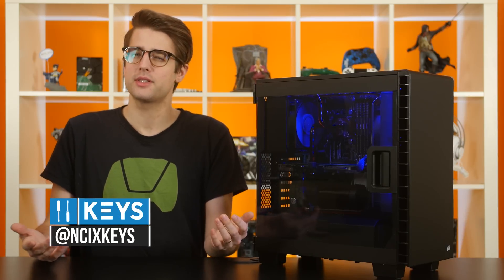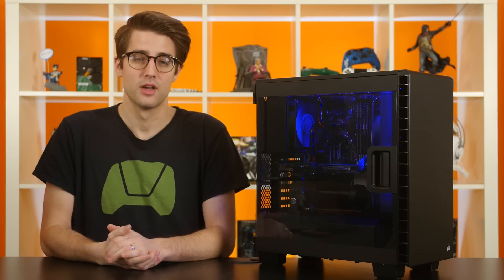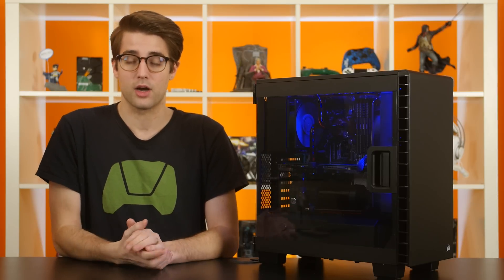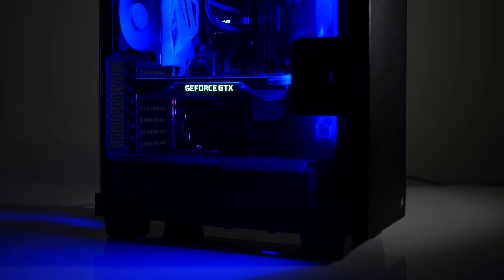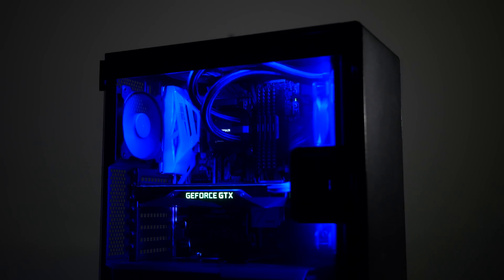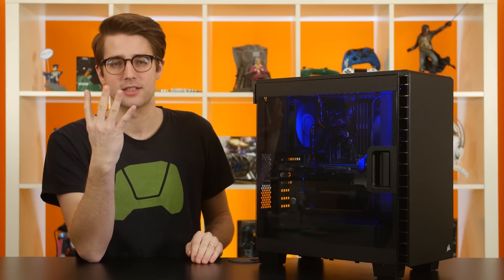The year is 2017, and liquid cooling systems, whether they're the maintenance-free variety or higher-end custom-built ones, are more reliable and accessible than ever. As such, more and more gaming PCs come with AIO, or all-in-one cooling, on the processor, with AIO-cooled graphics cards also being available from a number of manufacturers. For this video, we will be using the NCIX PC Impact Hydro system, which comes equipped with an AIO-cooled CPU and graphics card in its stock configuration, and we will be testing four different classes of cooling setups.